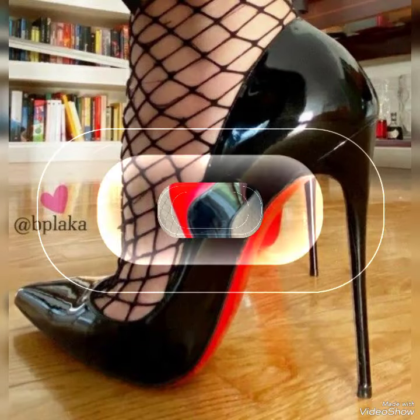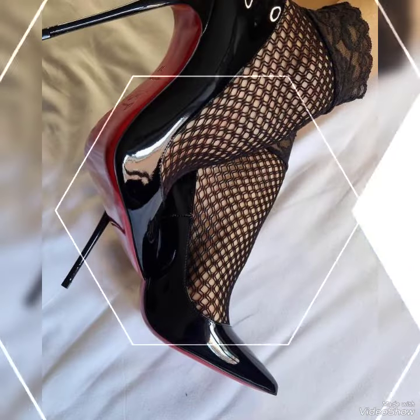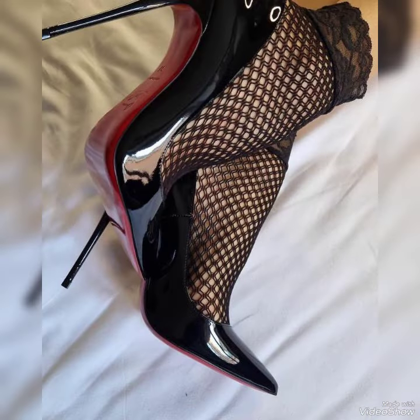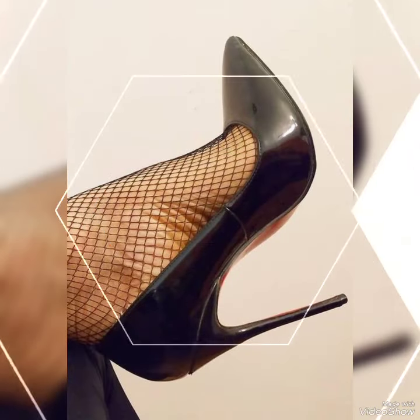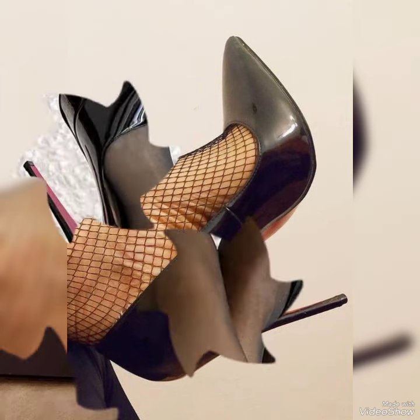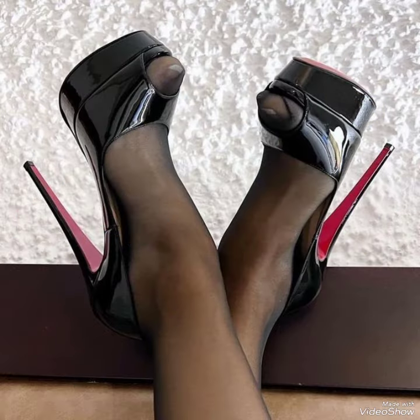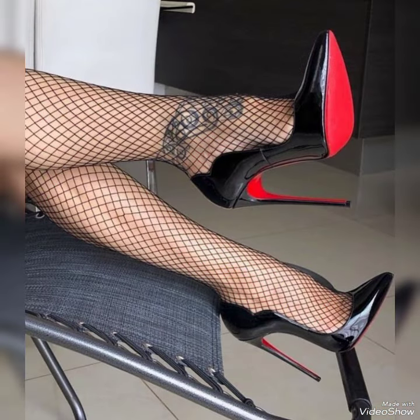Hello friends, welcome back to my YouTube channel Elegancia Wardrobe. Today in this video I am sharing one of the most beautiful, stylish and gorgeous collections of popular stiletto little heels with black fishnet with pumps, which are very classy and elegant.